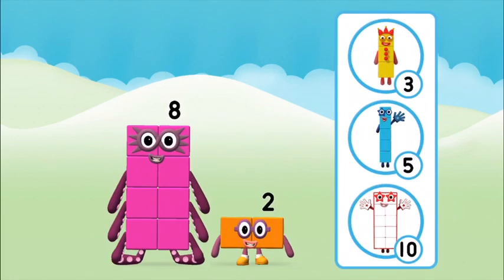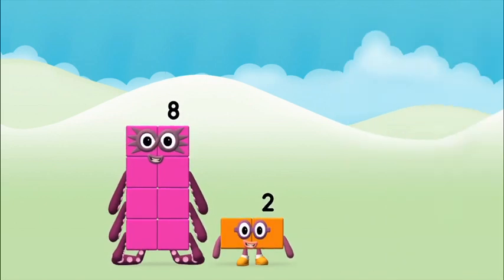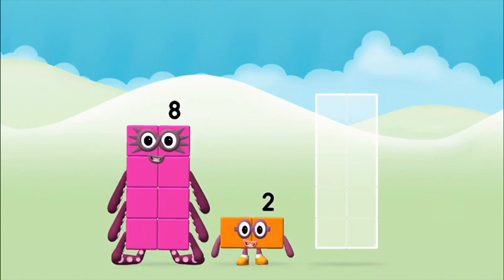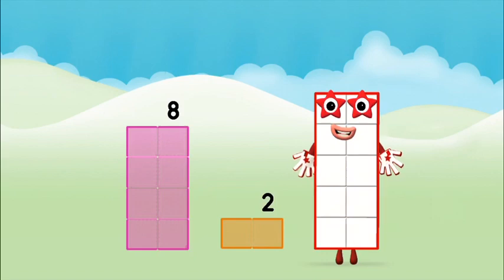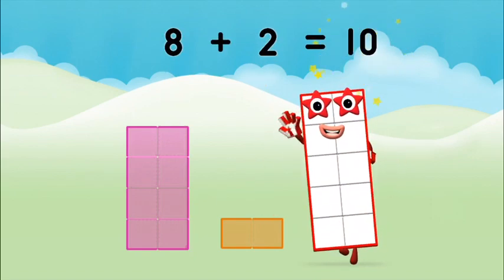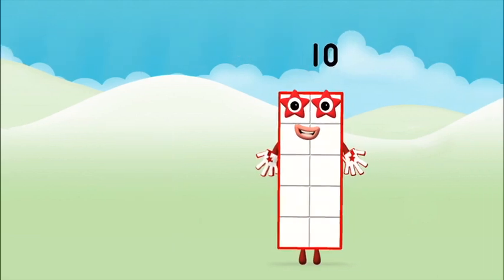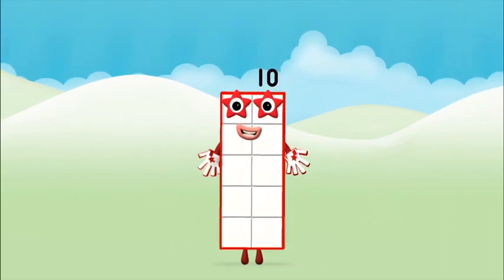Do you know which number block you'll make when you add these two number blocks together? Correct, you chose the right answer. Now can you add the number blocks together? Eight plus two equals ten. Congratulations, you made number block ten.